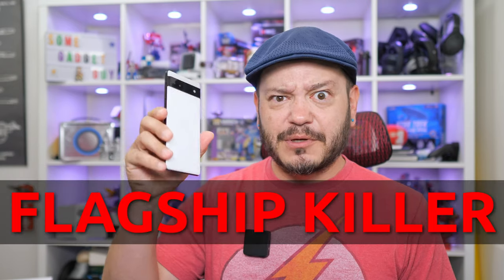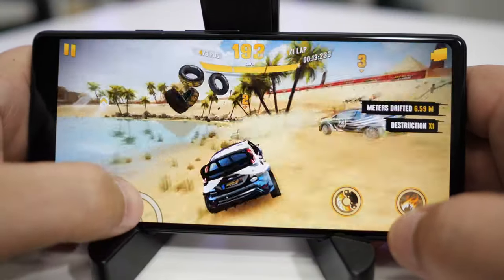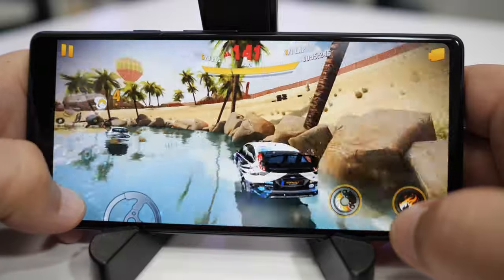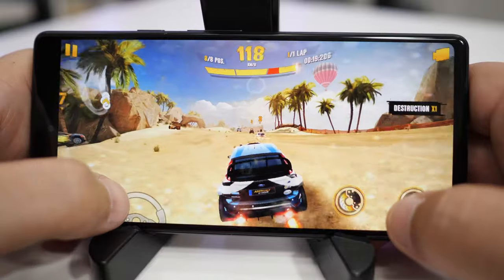This is a $450 pocket computer that keeps pace with significantly more expensive devices and often beats them. This is what we mean when we say flagship killer. We make a few targeted compromises in some areas, but we do not sacrifice performance. Tensor is a very different animal than the premium chips we're familiar with from Qualcomm, and competition like this is absolutely fantastic.